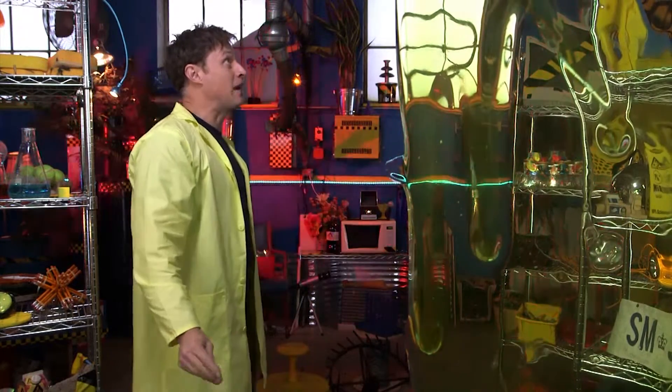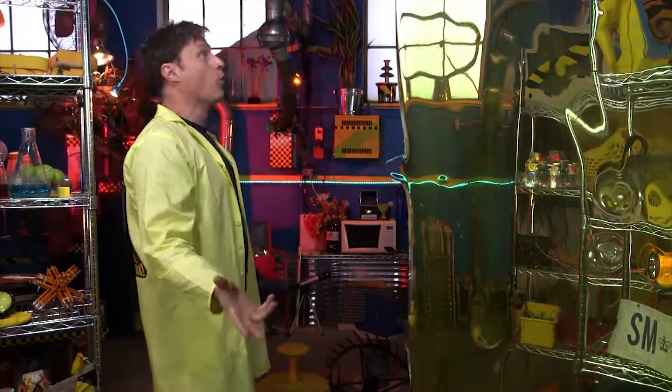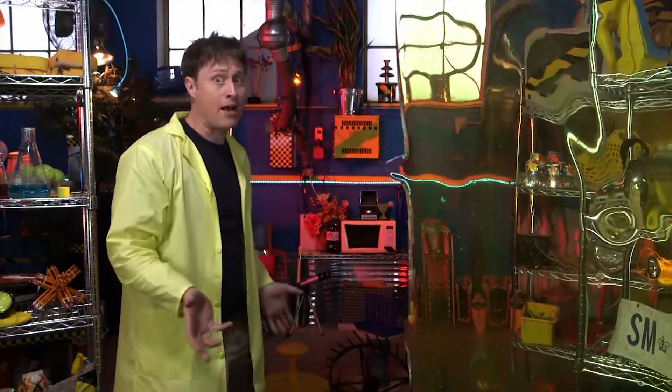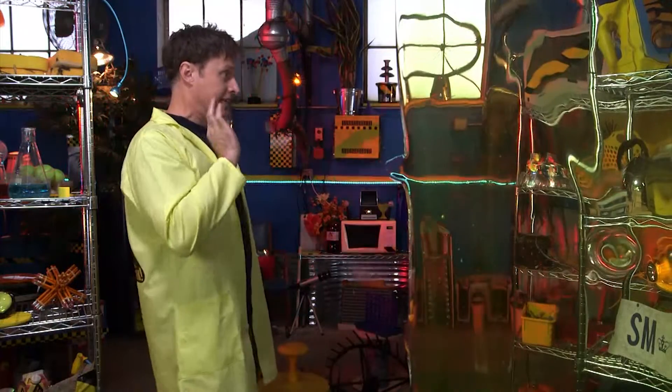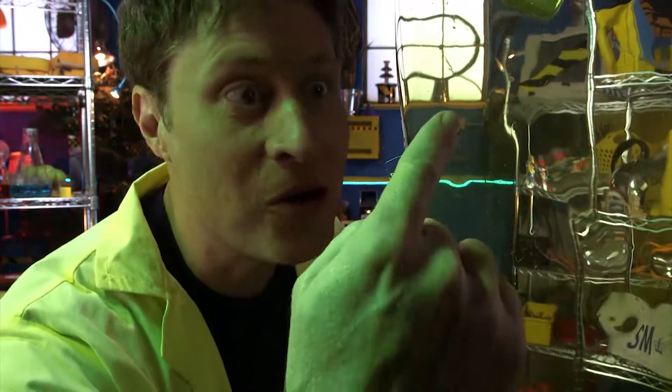Greetings, Science Maximites. My name is Phil, and I think I might have overdone it with the science. What's a better use of science than creating a whole bunch of slime? I did, and you know what? It's really cool.